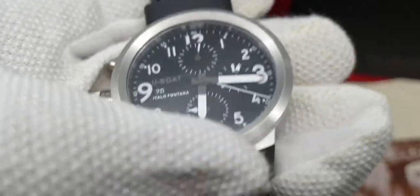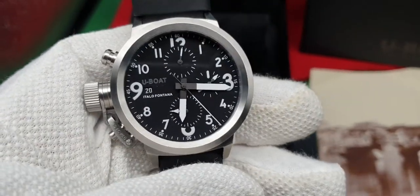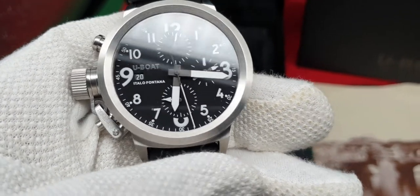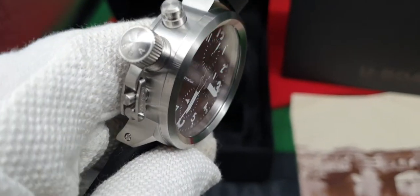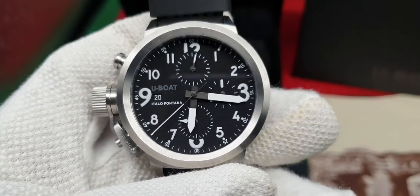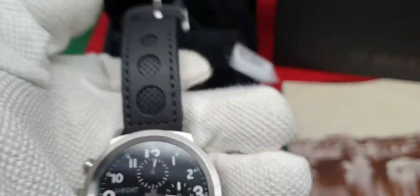But the 43mm — that is a great size, really, really good size. U-Boat handmake their watches in Italy, and they use, obviously, Swiss automatic movements for their watches.